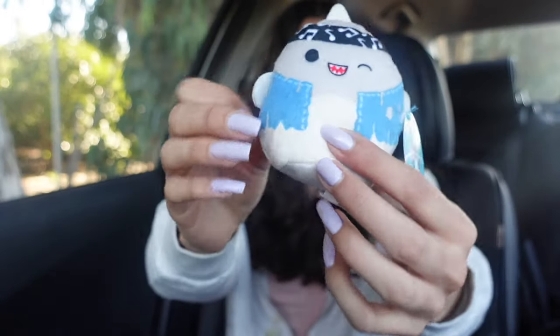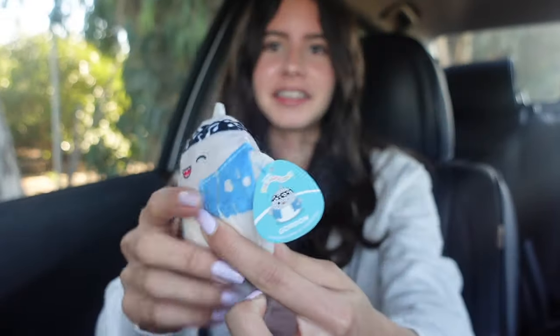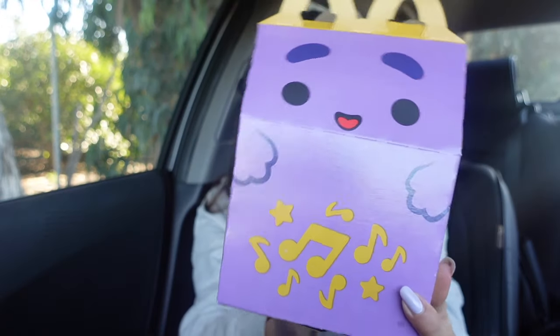We're going to open it together — I'm so excited! I actually opened one in the past and I got Gordon the Shark. If you guys saw my YouTube Shorts, here it is. I thought it was so cute how they come with their tags. But we have another one — the box is Grimace!